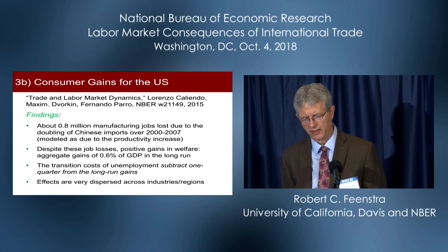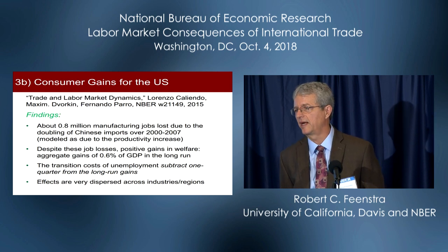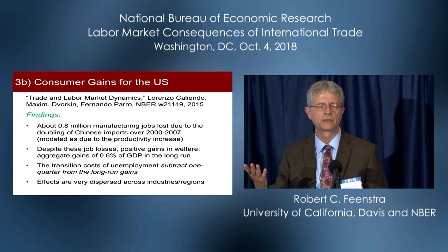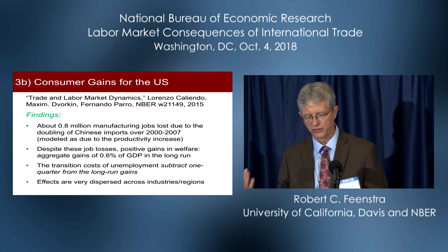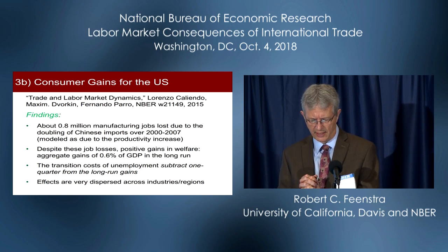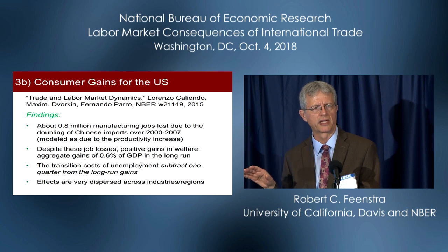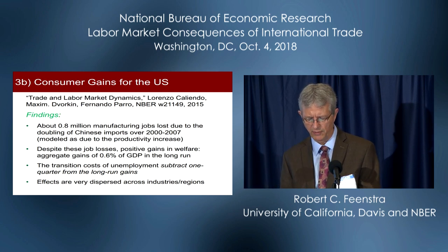They have a very sophisticated model of worker choice over these 1,100 labor markets. Workers face costs when moving between markets — real costs due to lost wages, but also psychic costs: it's hard to move, hard to leave your industry, hard to leave your town. These costs are constrained and disciplined by the actual mobility we see. It's essentially a discrete choice model of workers across all regions, disciplined by the degree of mobility observed across labor markets. They find 0.8 million manufacturing job losses due to the doubling of Chinese imports — modeled as a pure productivity increase, not as due to WTO accession, which is somewhat consistent with my work with Amiti and Romalis.